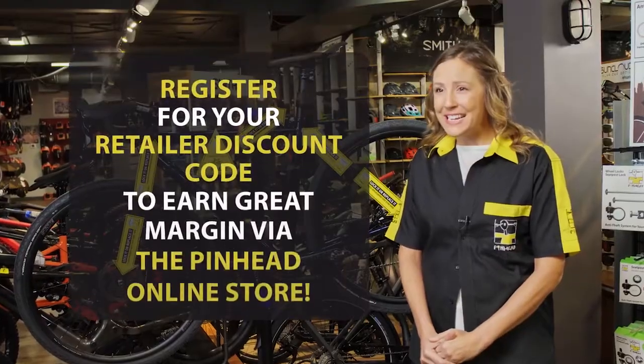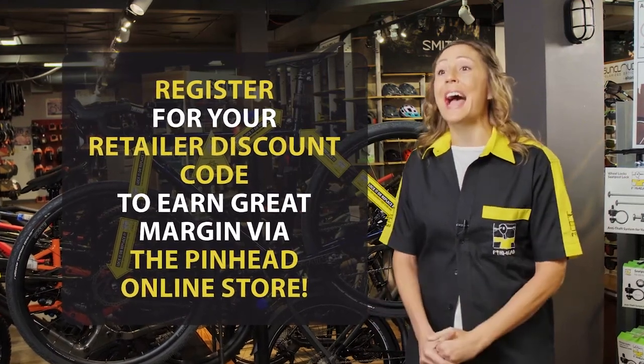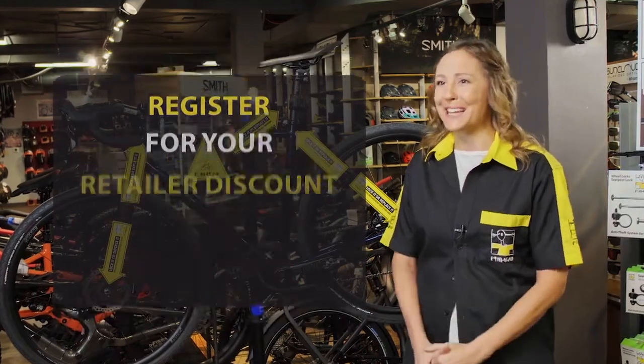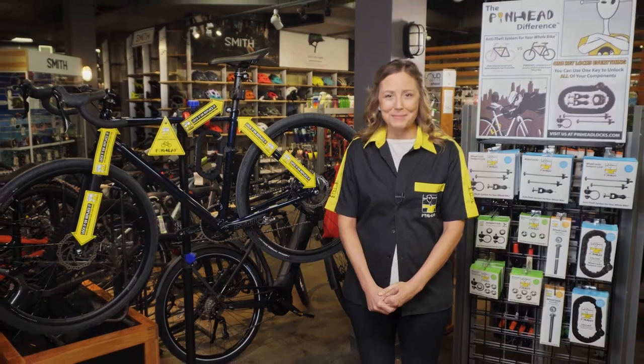And if you haven't registered as a retailer with us yet, don't delay. We'll send you your retailer discount code so you can earn great margins on the aftermarket bicycle security products you order directly from the online Pinhead store. No other brand makes you more money. Join the Pinhead team today.